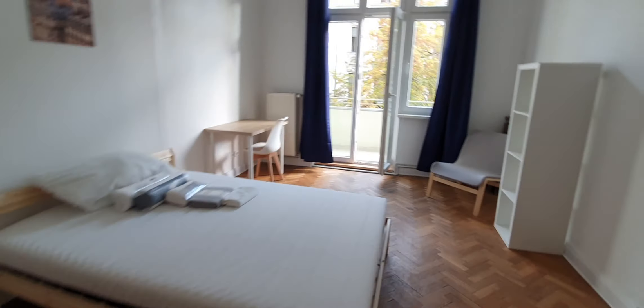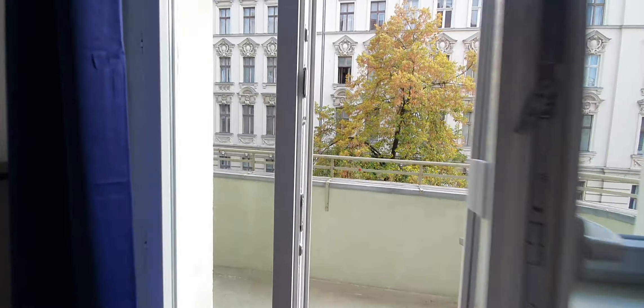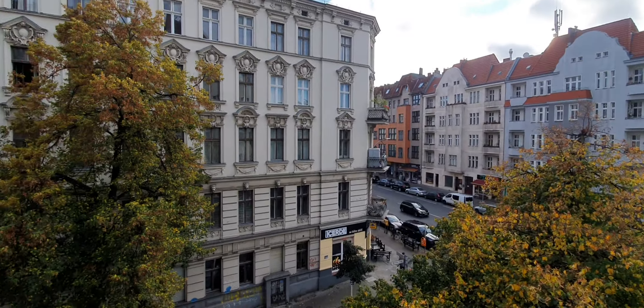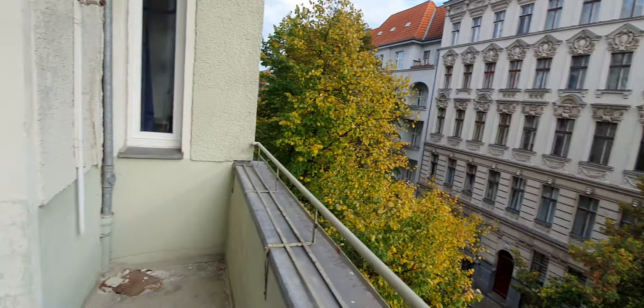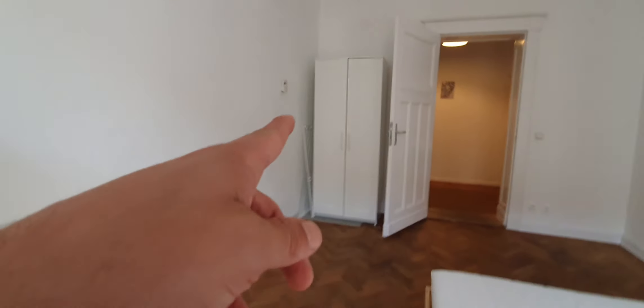Sofa. Here you have access to the balcony. You have the bathroom. Desktop. Sofa. Here you have access to the balcony. You have the wardrobe there.